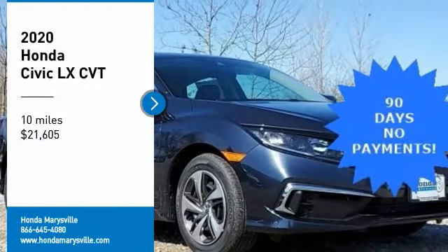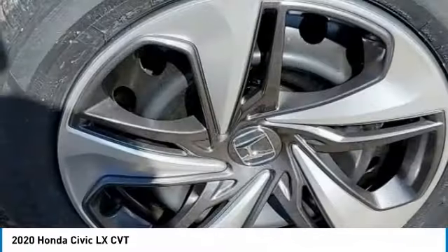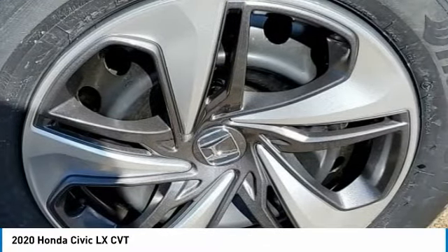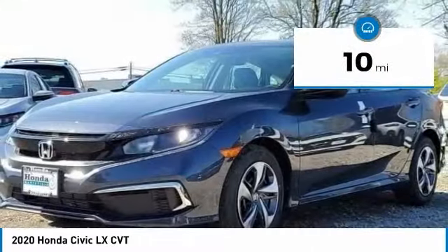Take a ride in the 2020 Honda Civic. Practical, awesome gas mileage, and incredibly reliable, and is priced below $25,000. This vehicle has less than 100 miles.